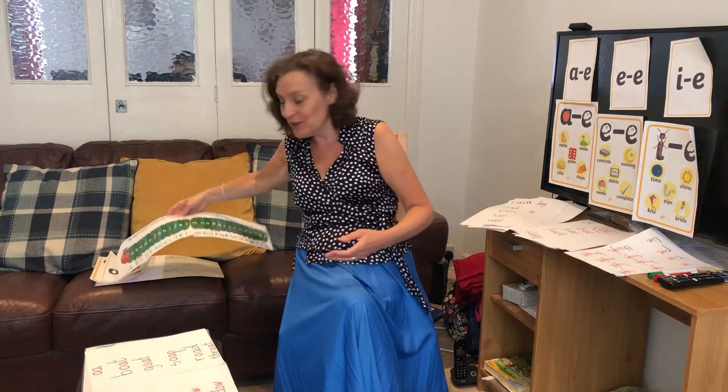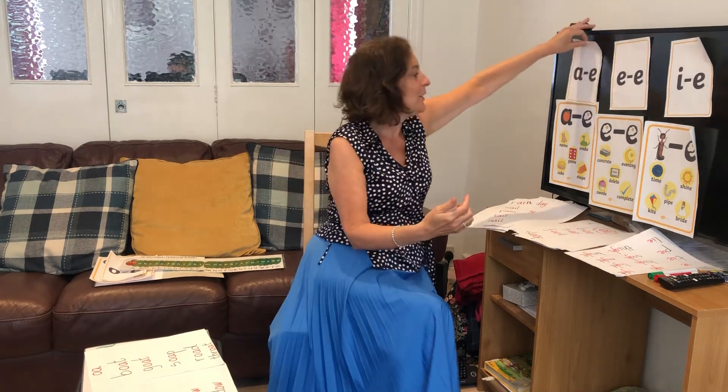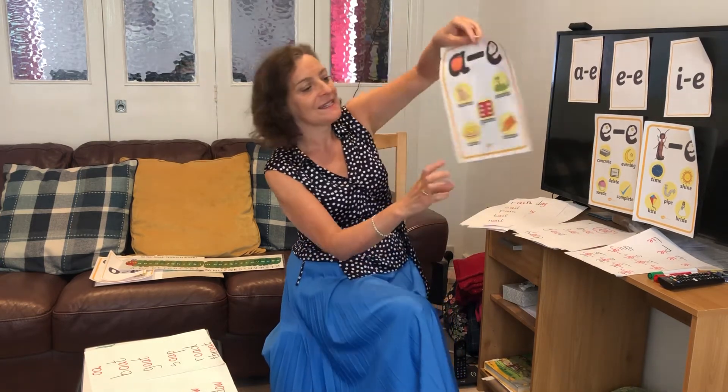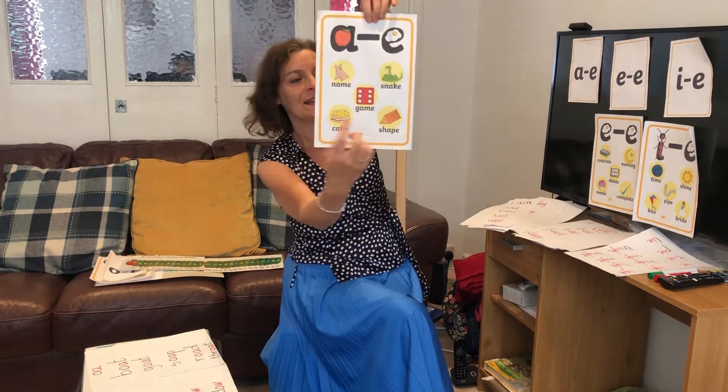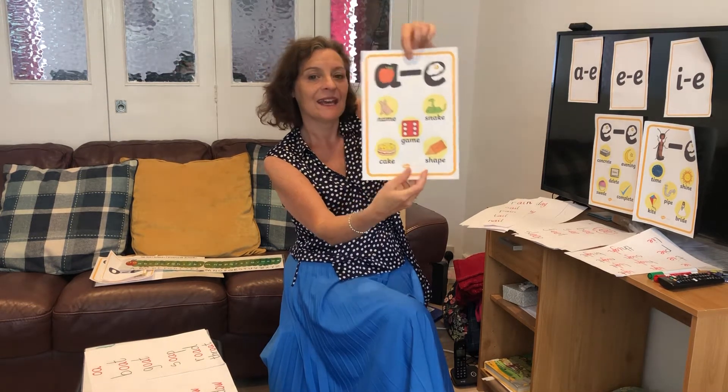Well, before I show you the new sound for today, let's just revise the sounds we were learning before. We had the long A sound — the magic E at the end makes the A in the middle say its name — in words like name, snake, game, cake, and shape.